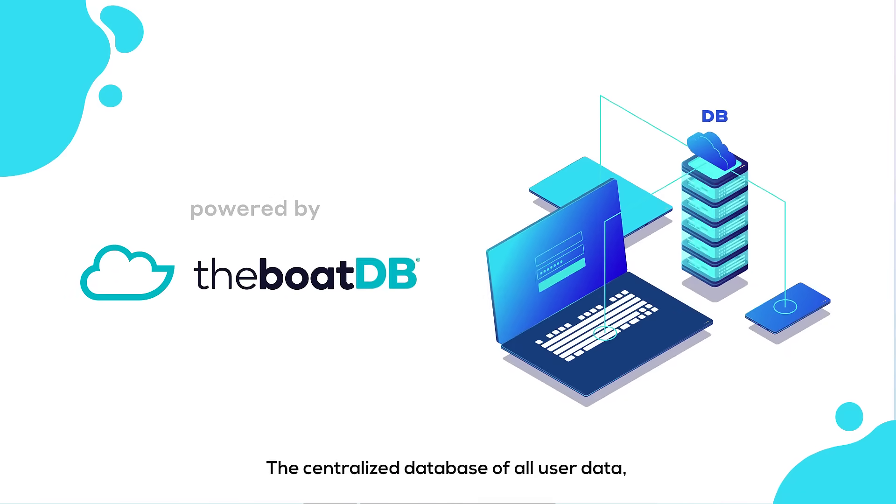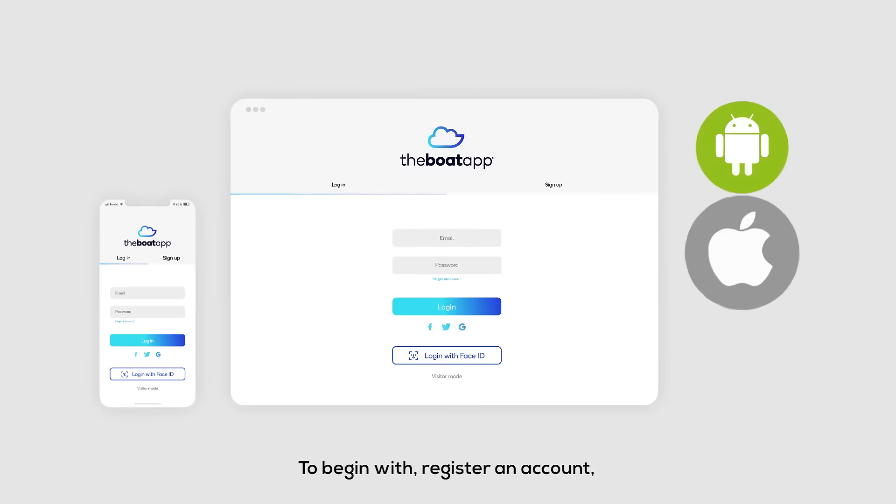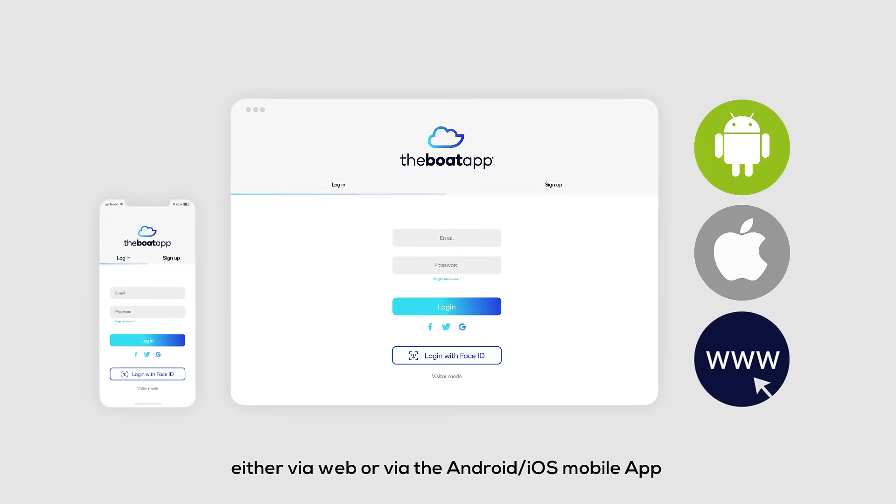The centralised database of all user data, technical boat data, metrics, ratios and boat comparisons. To begin, register an account either via the web or the Android and iOS mobile app.